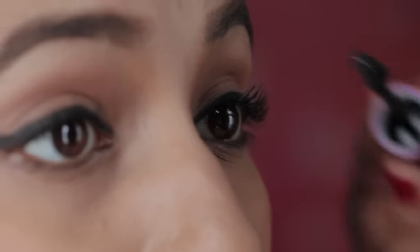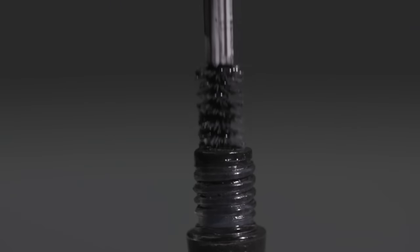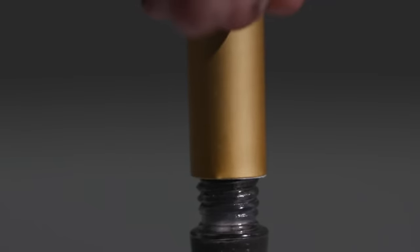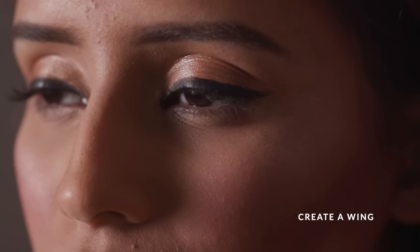This underrated gem is a great multi-use product. A mascara does wonders for lengthening and adding volume to your lashes, but you can also use it to tame your brows. You can also dip into the wand with an eyeliner brush and easily use your mascara as an eyeliner.